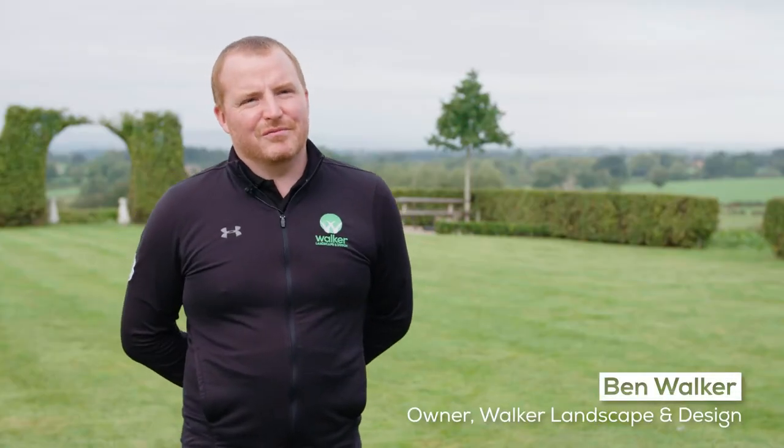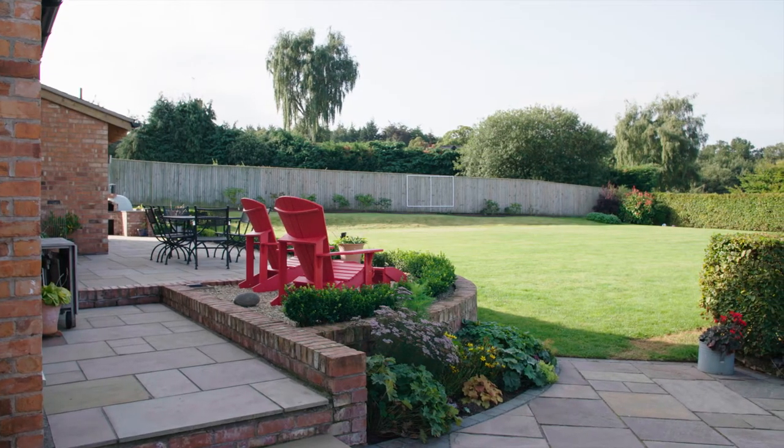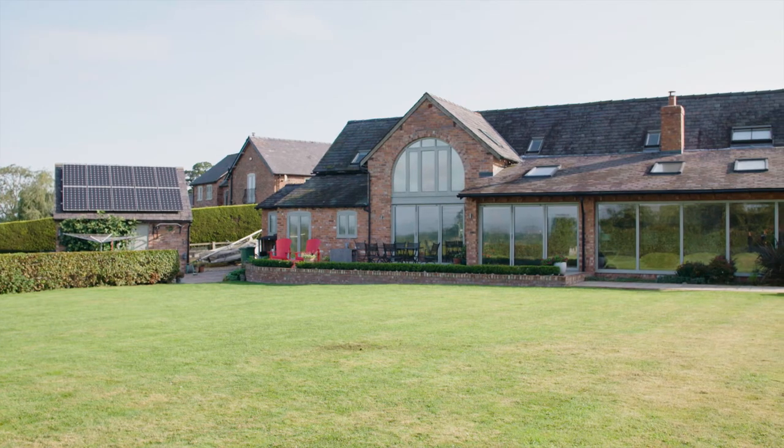Hi, I'm Ben Walker and I run Walker Landscape and Design based in Chester. Today we're in Clussen on a job we're revisiting — we completed this project approximately four years ago.